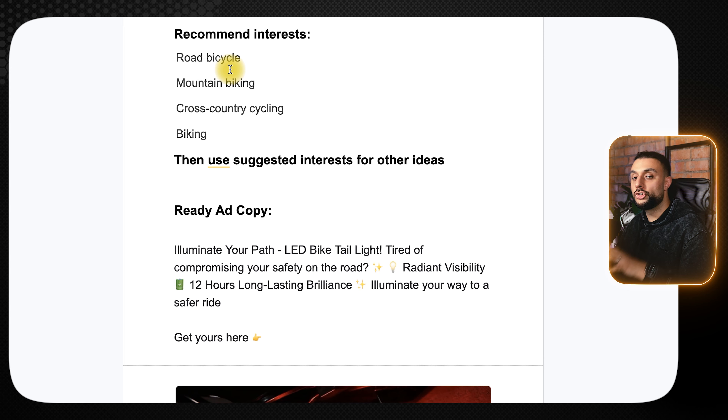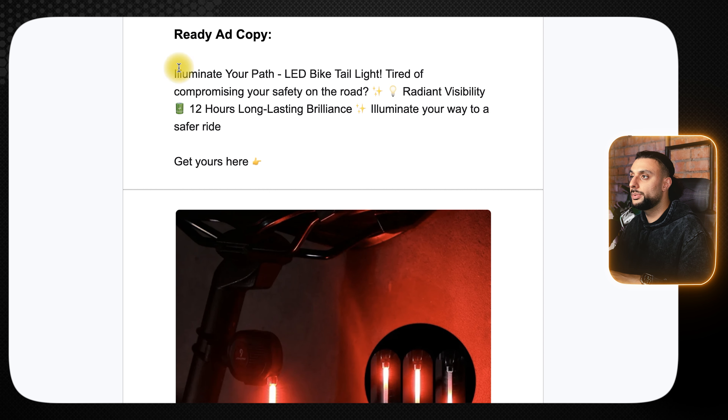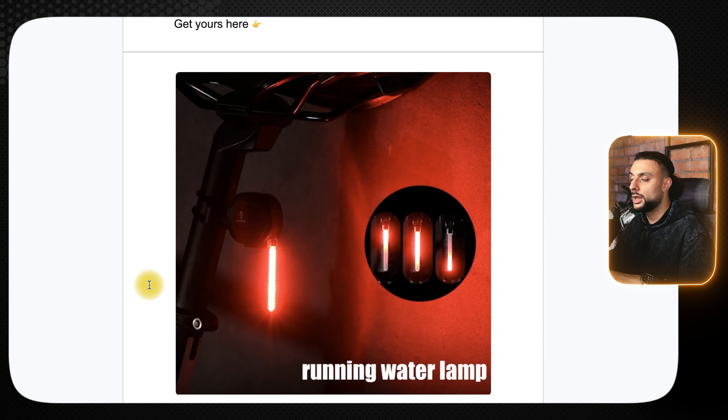The key to success with this product is going aggressive on how this product can literally save your life if you have it on your bicycle. Recommended interests: road, bicycle, mountain biking, cross-country cycling, biking, then use suggested interests. The ready-to-go ad copy reads: 'Illuminate your path — LED bike taillight. Tired of compromising your safety on the road? Radiant visibility, 12-hour battery life, illuminate your way to a safer ride. Get yours here.' The thumbnail shows the bicycle seat with the light attached, displaying a dark red warning light.